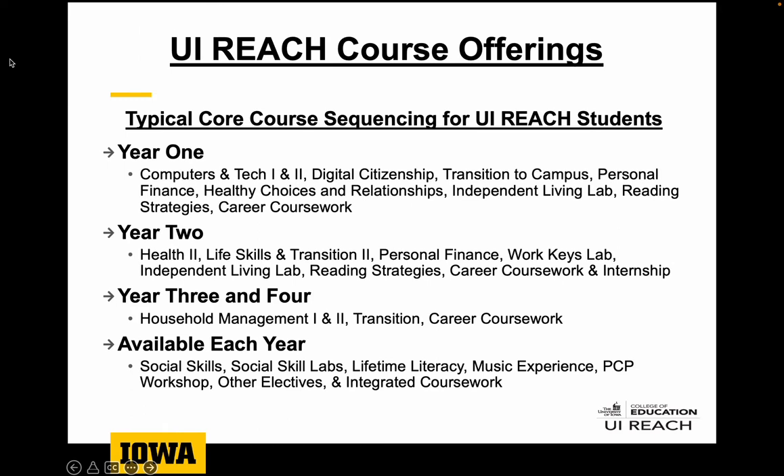Here's an outline of what a typical course sequence might look like for most UiReach students. Not all students will follow the same progression, but the majority take most of the classes listed under each year. Early on we're hitting on transition to campus, computer skills, and personal finance. These are all applied skills that students will use not only here but that can be built on for years to come, as well as beyond campus as they get ready for independent living and life on their own.